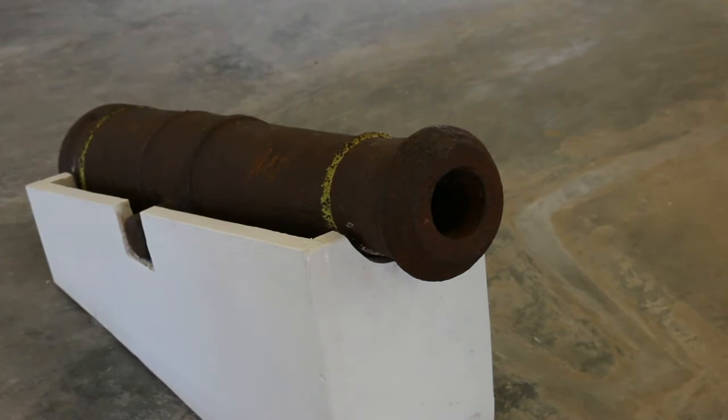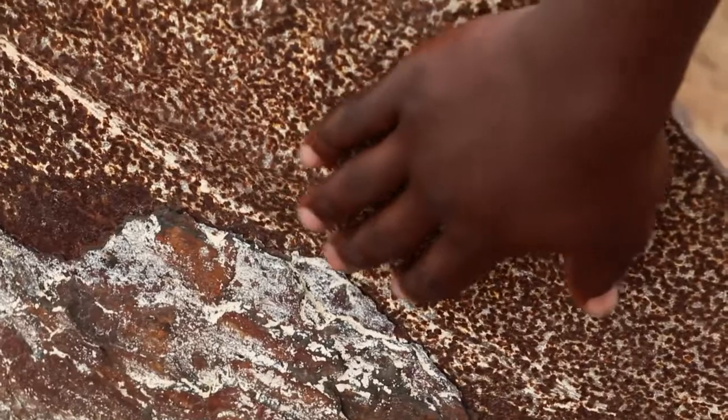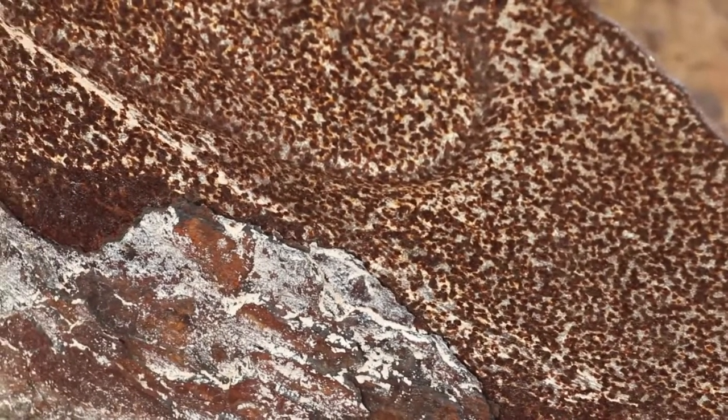Groups of slaves were fed from communal pots. Despite its size, it wasn't enough to feed everyone. The portions were quite small and the dishes were quite basic.